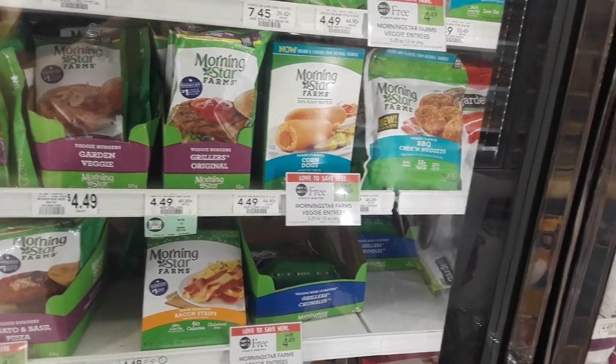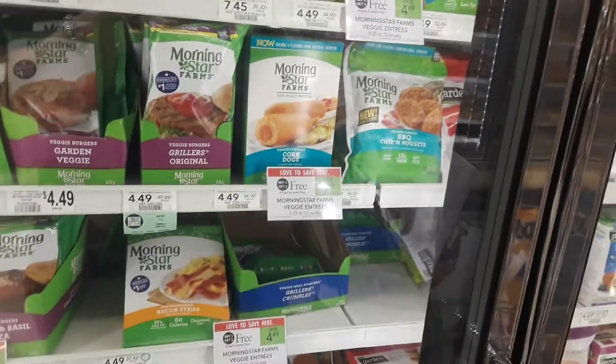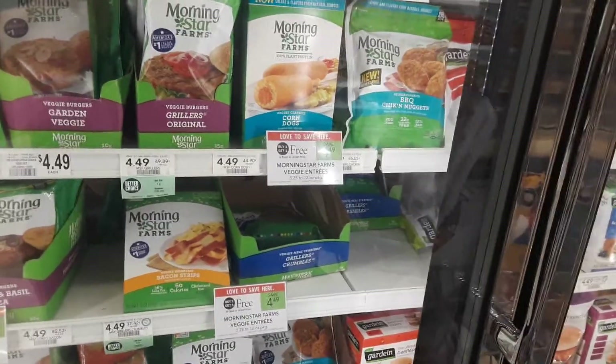Morningstar Farms items are on sale this week — BOGO! They range from $6.26 to $7.27 to $7.30.